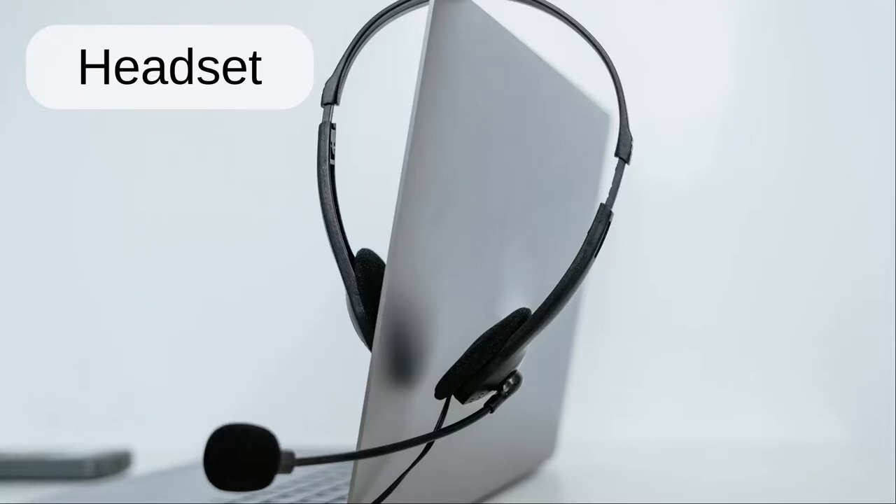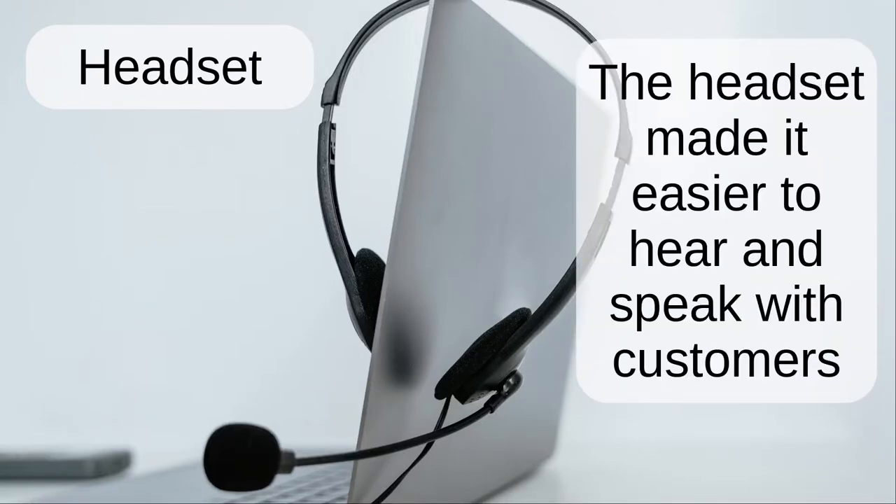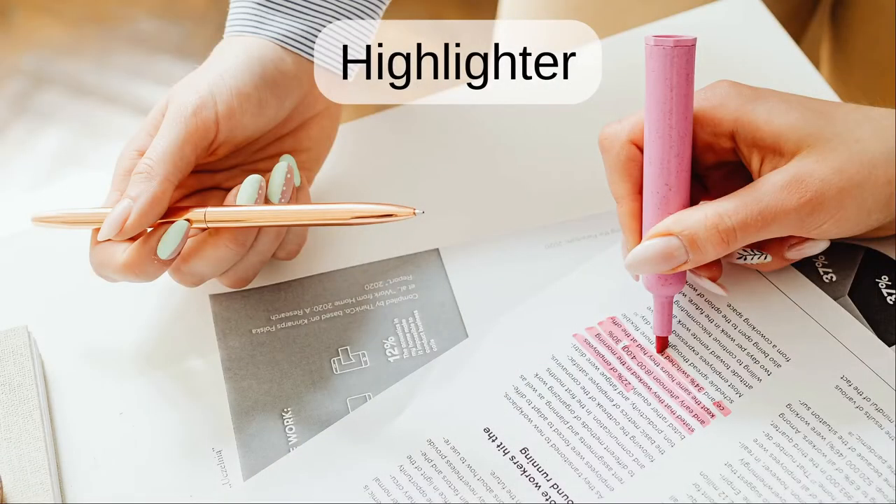Headset. The headset made it easier to hear and speak with customers.